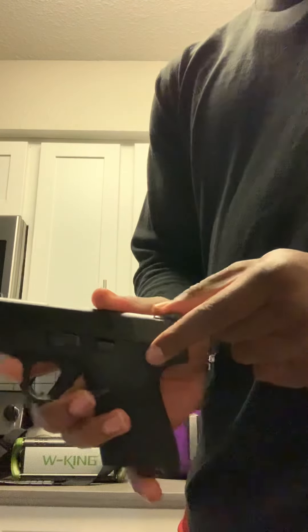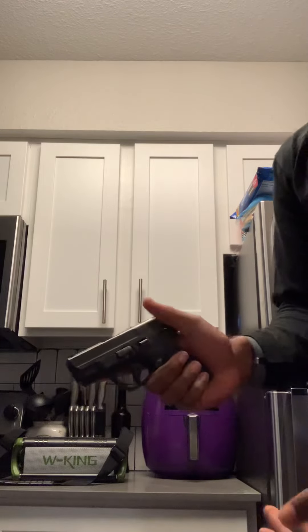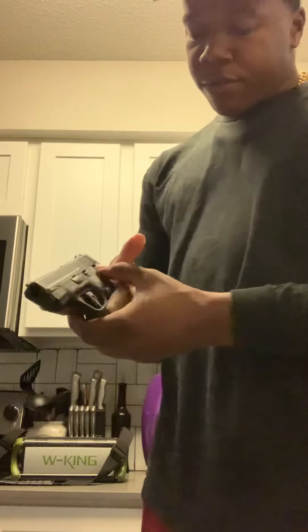The Smith & Wesson I got came with a safety — nice, simple, convenient. If you don't want to use the safety, get the version without it, or just don't use it — it won't get in your way. It's in a nice convenient place. If you carry it on safe, all you gotta do is draw and it's off. That simple.